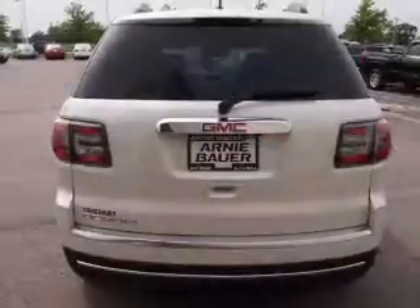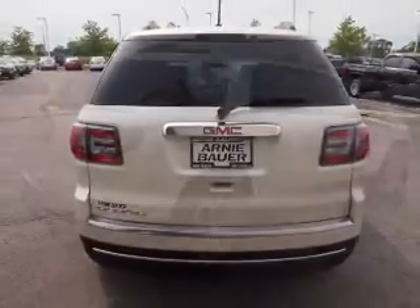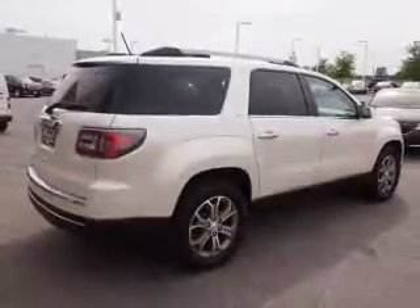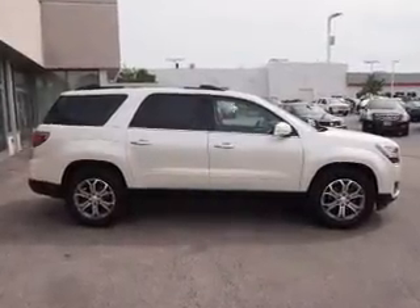Inside you'll find a third row seat, leather seats, heated seats, a backup camera, front airbags, side airbags, an adjustable tilt steering wheel, a navigation system, power seats, and cruise control.